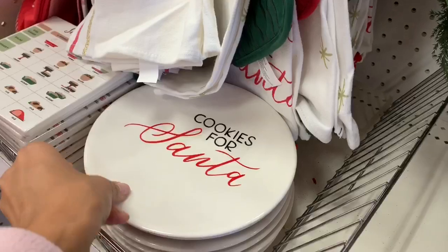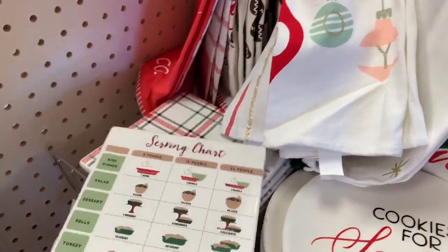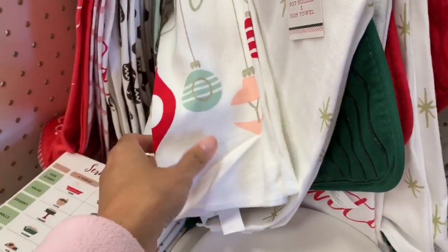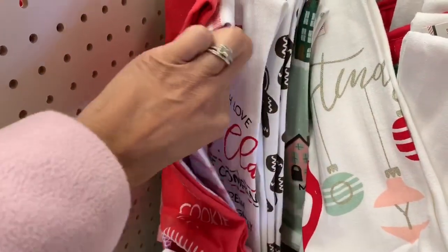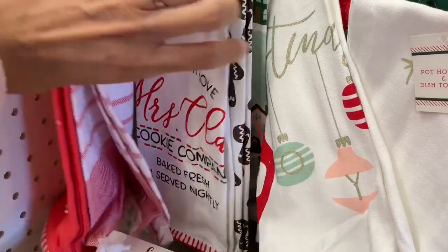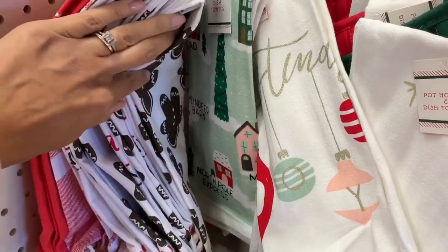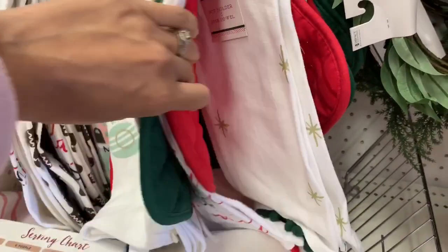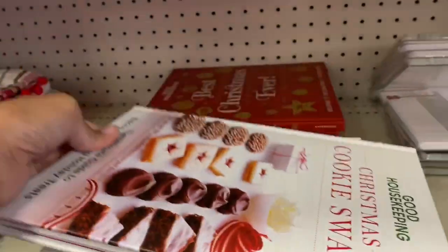If you need those cute little plates that say 'cookies for Santa' for your kids, the dollar spot at Target has them — I believe they were three dollars for those little glass plates. They also have little glass or ceramic tiles with a bunch of different designs. They always have kitchen towels for each holiday, and these Christmas ones are really cute. They come in a pack of two, or there's another one that comes with one kitchen towel and one pot holder, which I thought was really cute.